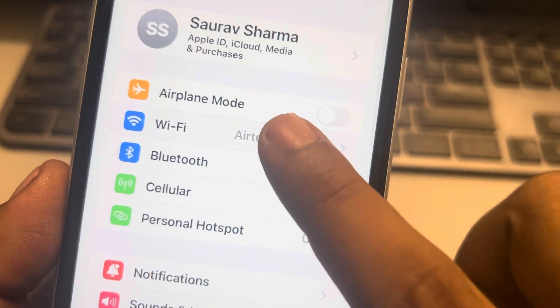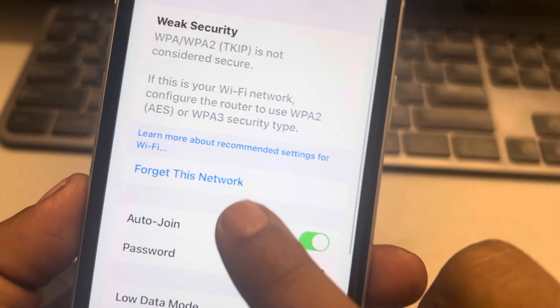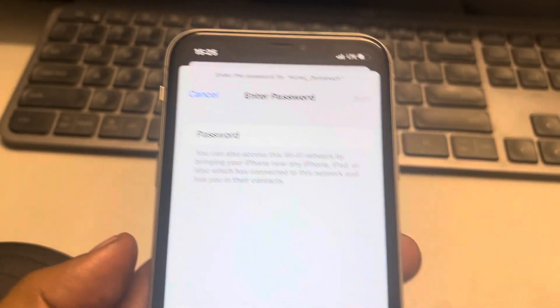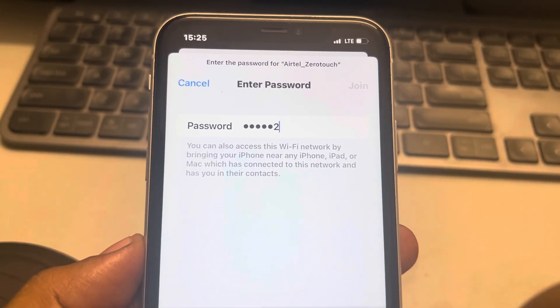To do that, go to Settings, tap on Wi-Fi, tap on the information icon next to the network, tap on 'Forget This Network', and then connect to that network again using the passcode.